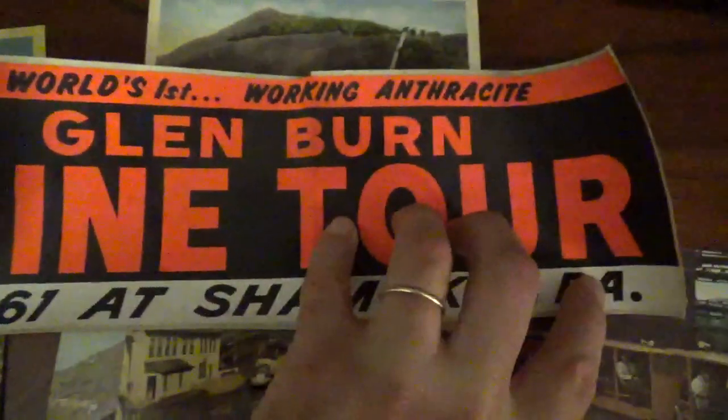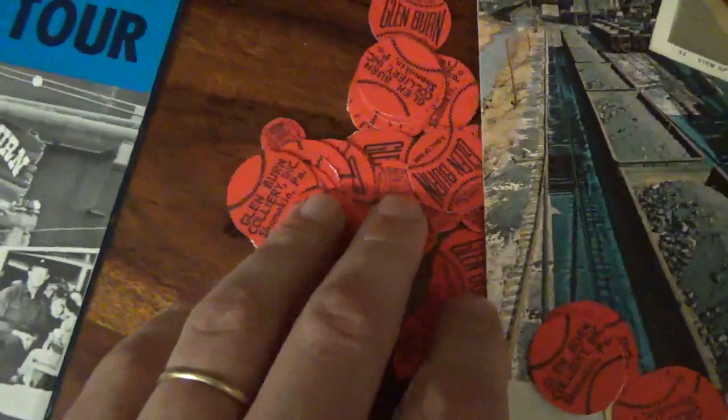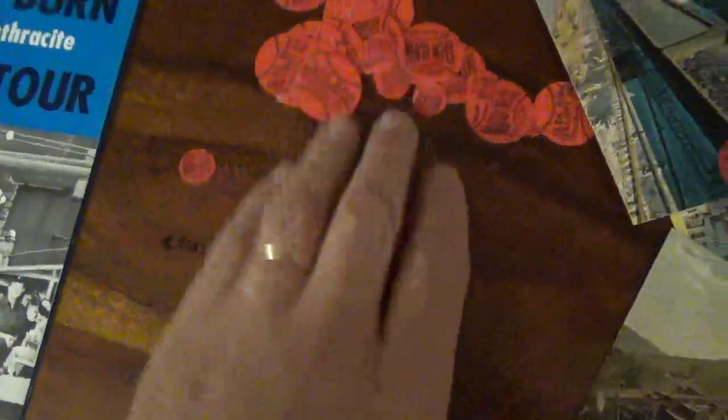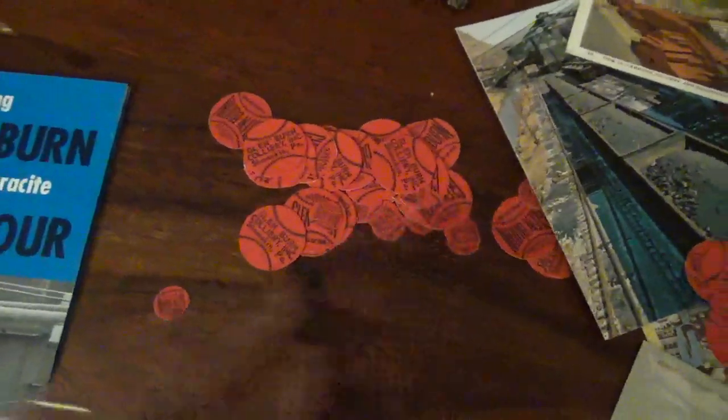This was a bumper sticker for the tour — this original still has the backing on it. So cool — just love that 60s style. These are scatter tags; they would throw these in your coal bin along with the coal, just to remind you where your coal came from. Also they would throw them in the bottom to remind you when you were getting low. They probably just threw these in occasionally when they were sending it down the chute into your house.